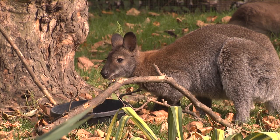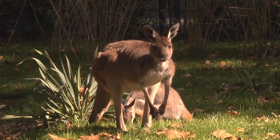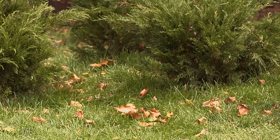My name is Leslie Steele and I am senior keeper here at Prospect Park Zoo. At the zoo we have Bennett wallabies, western gray kangaroos, and our newest addition is the yellow-footed rock wallabies.